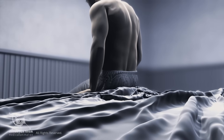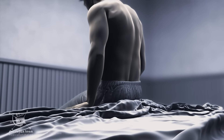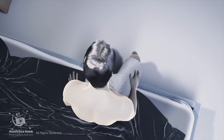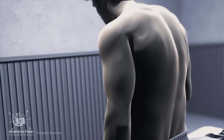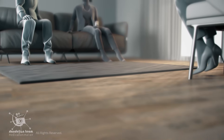Dry orgasm can have considerable emotional and psychological consequences. The unexpected absence of ejaculate can be distressing, leading to anxiety, especially performance anxiety. Some men may experience embarrassment or feel that the condition makes them less masculine, leading to reluctance to discuss the issue with a healthcare professional.